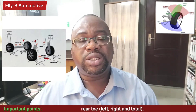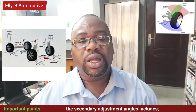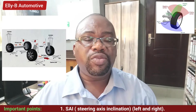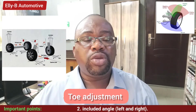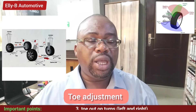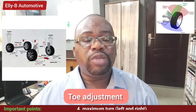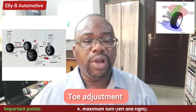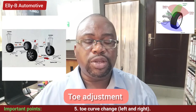The camber and caster adjustments are fixed and done during the manufacturing process at the factory. The toe adjustment is an adjustment of the front wheels to ensure reduced tire wear and to enable your vehicle to travel on a straight path without pulling to either the left or right, and even when you press the brake pedal it doesn't veer to the side.